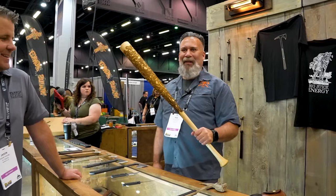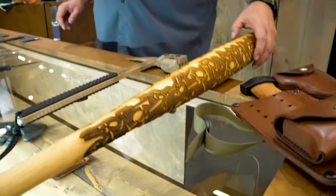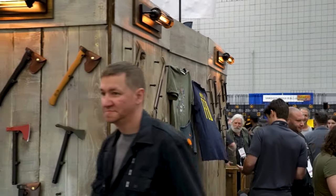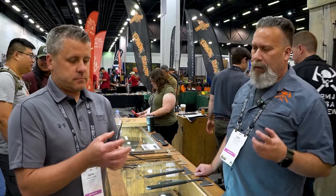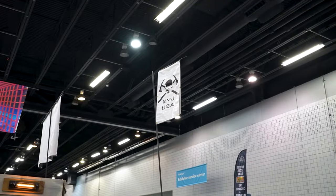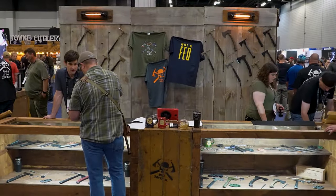You guys are known primarily for tomahawks and breaching tools without question, but especially in the last year or two I've had a lot of customers buying your knives who are really shocked at how well they perform. One thing everybody is always shocked at is how light the knives are — and that's the key, because if it's too heavy you're going to leave it at home. Hardcore tools with a fun twist is what we're all about.